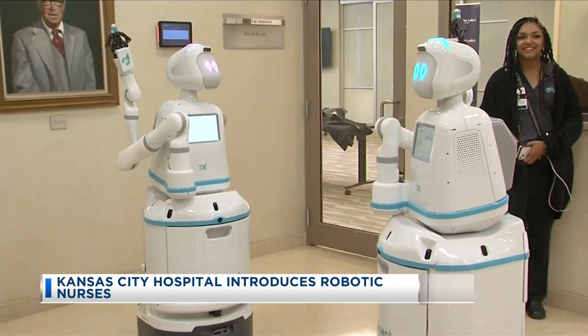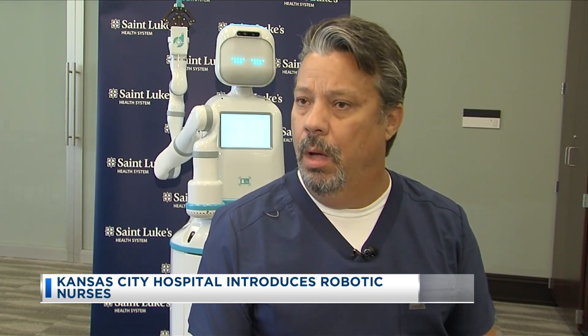The hospital actually owns two of them. "In the industry, and not just in our industry but worldwide, staffing is a challenge, and so we're looking at ways that we can leverage technology to help address those challenges."